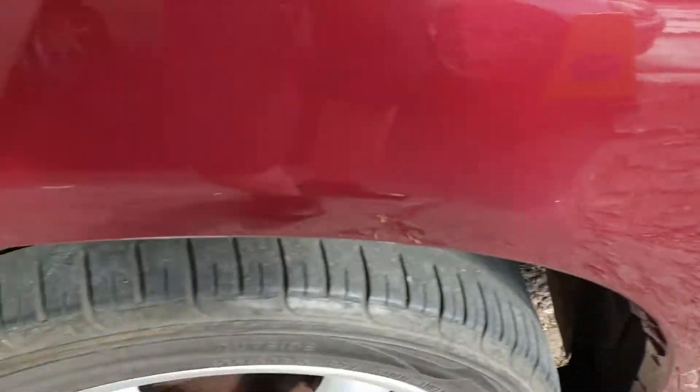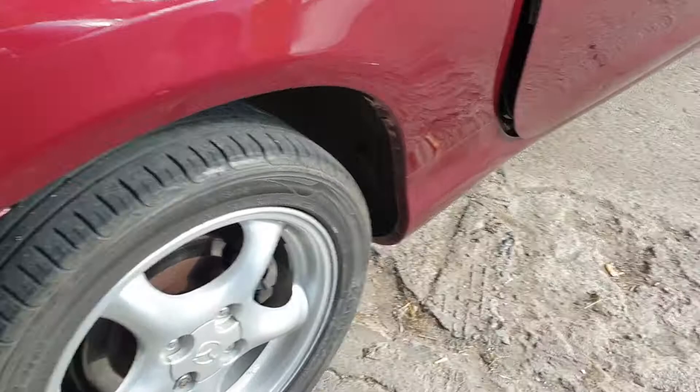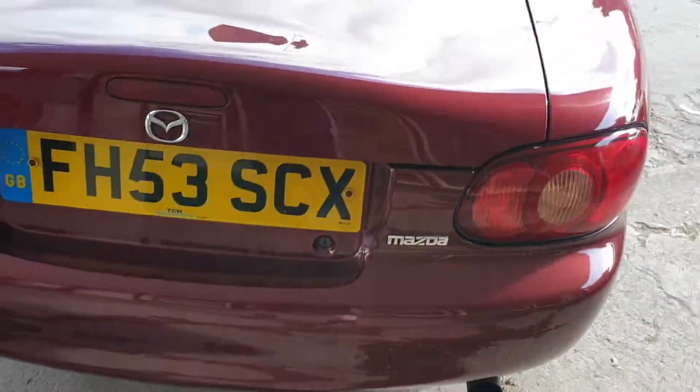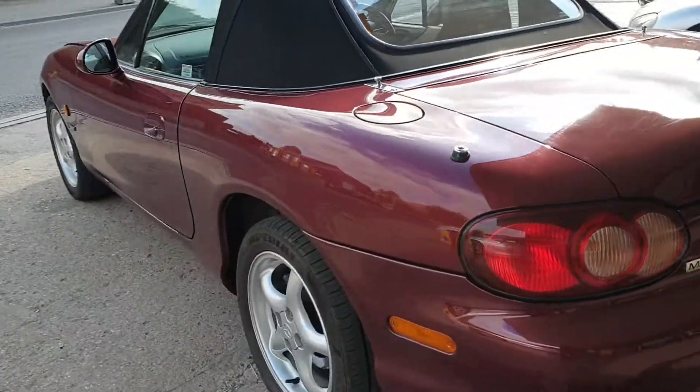Back arches nice, good set of tidy wheels, back tyre still got plenty of life in it. The boot is nice and smart and tidy, and yeah the whole car just looks right, sits right.